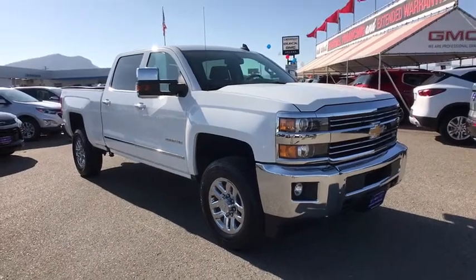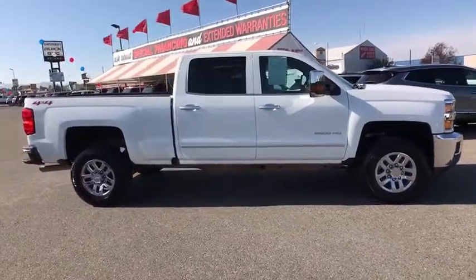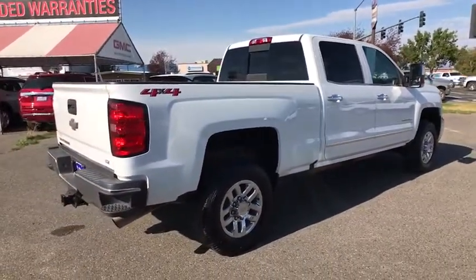Take a ride in the 2019 Chevrolet Silverado 2500 HD. This pickup truck pulls unlike any other. This vehicle has less than 15,000 miles. Here are some of this vehicle's great options.